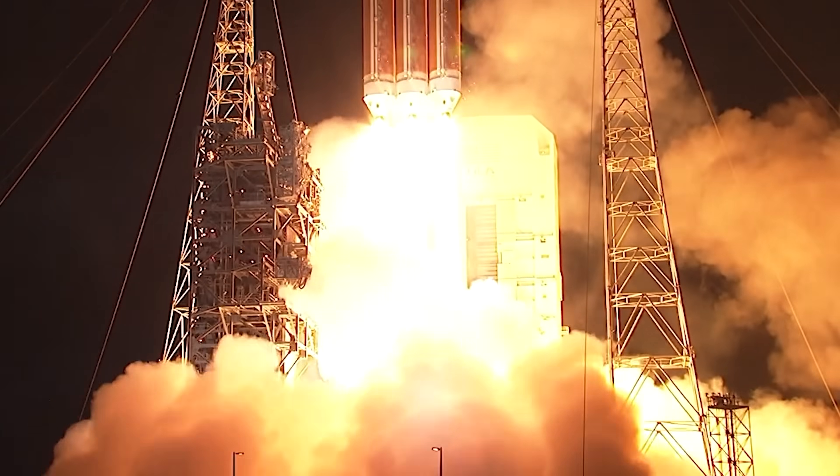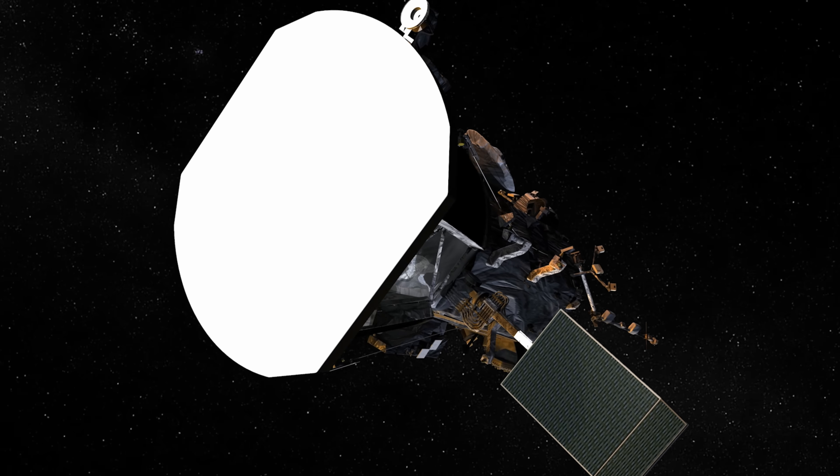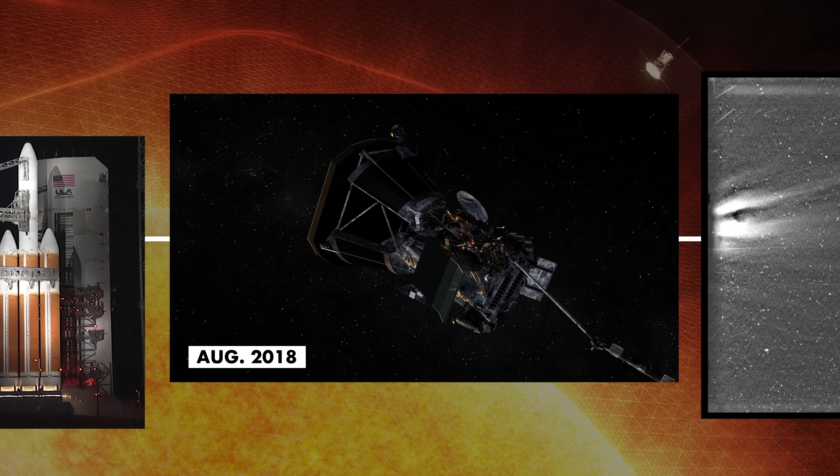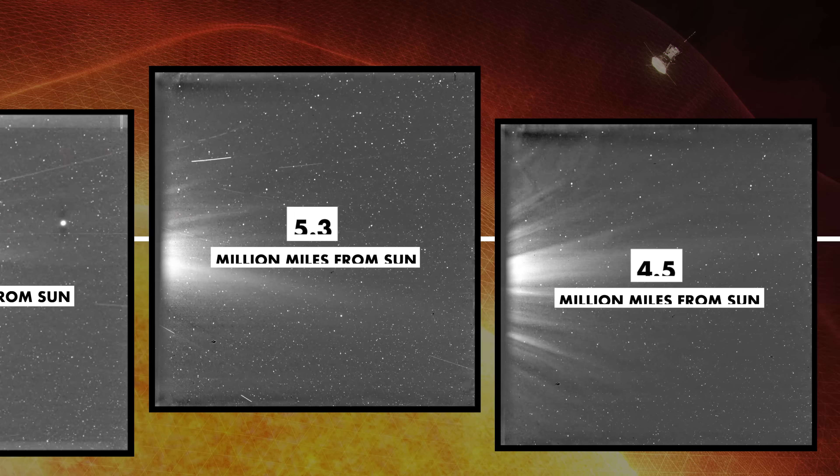Liftoff of the mighty Delta IV heavy rocket with NASA's Parker Solar Probe. Ever since NASA's Parker Solar Probe launched into space in 2018, it has been circling closer and closer to the sun and taking images along the way.